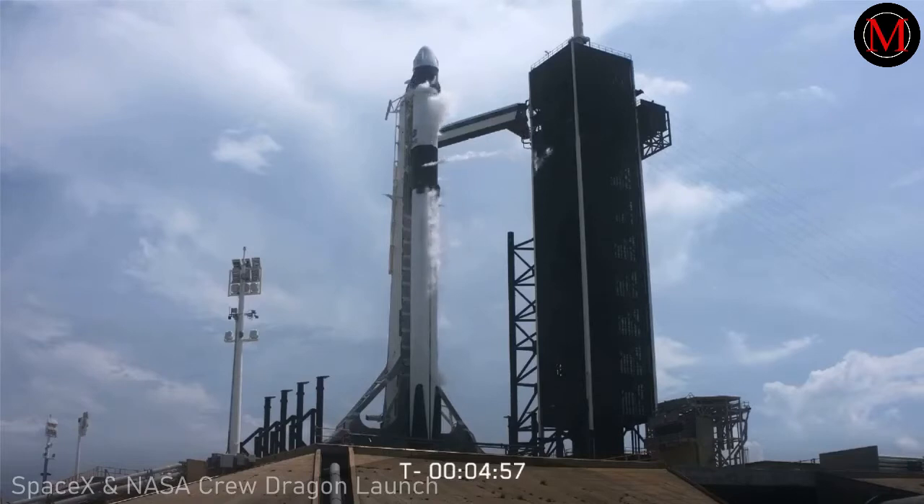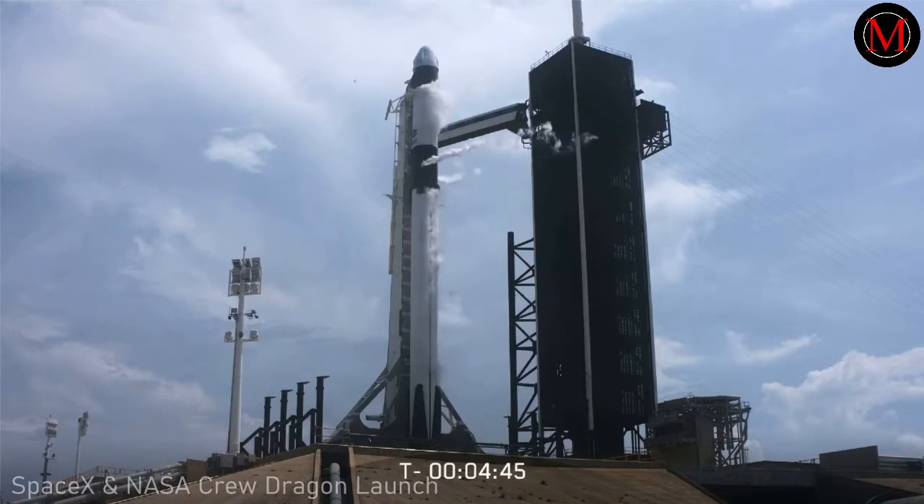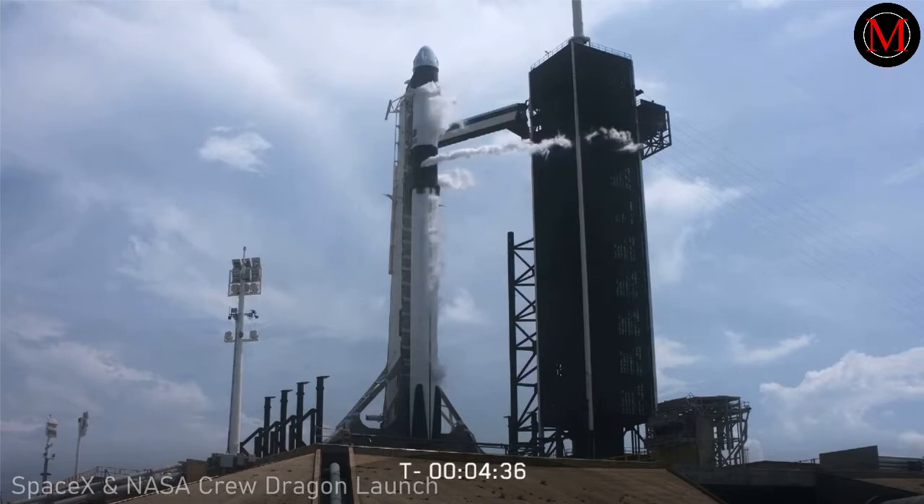Dragon has transitioned to configure for terminal count. Vehicle tanks are pressing for strongback retract. We're pressurizing the Falcon 9 tanks. We're going to open the clamp arm around the second stage and begin to retract the strongback. We'll move back about 2 degrees, which will get us to the lift-off position.